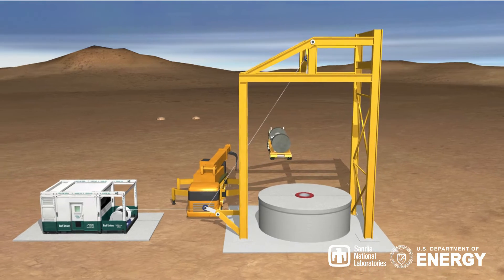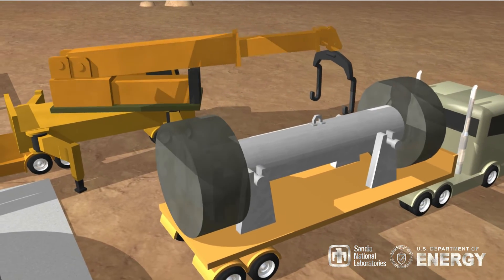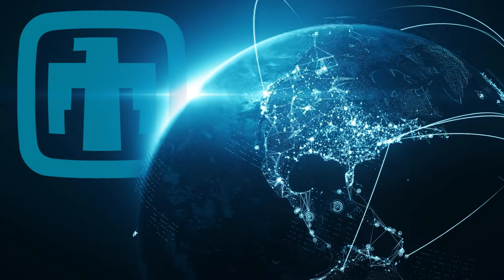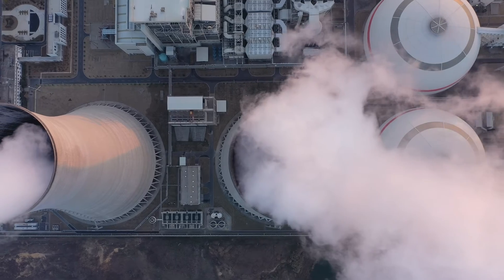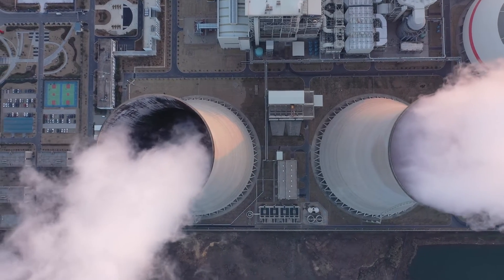Since 2008, Sandia has been a world leader in deep borehole disposal through industry collaboration and technical leadership for the DOE Office of Nuclear Energy's Spent Fuel and Waste Science and Technology R&D campaign. Sandia collaborates internationally to lead the industry in concept development and safety analysis, working with countries with small inventories of waste that could be stored using deep borehole disposal as a flexible and cost-effective option.